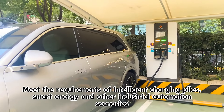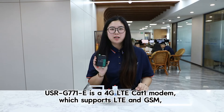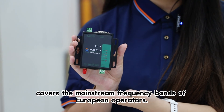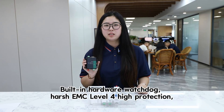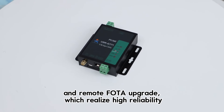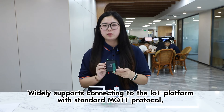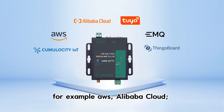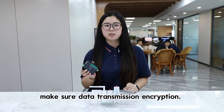Meeting the requirements of intelligent charging piles, smart energy, and other industrial automation scenarios, GE771 is a 4G LTE CAT-1 modem which supports LTE and GSM, covers the mainstream frequency bands of European operators, built-in hardware watchdog, harsh EMC Level 4 high protection, remote firmware upgrade, and higher reliability. It supports connecting to the Internet of Things platform with standard MQTT protocol — for example AWS and Alibaba Cloud — and supports SSL and TLS encryption in HTTP client and MQTT, ensuring data transmission encryption.